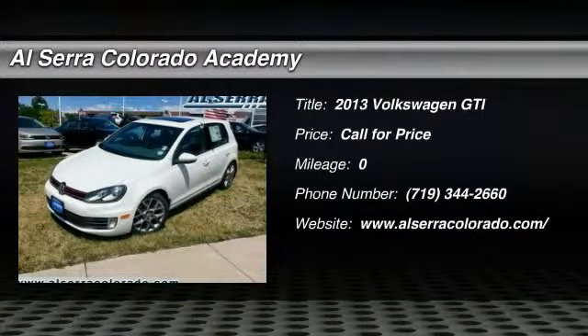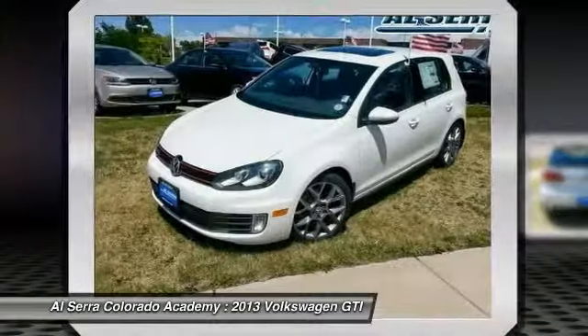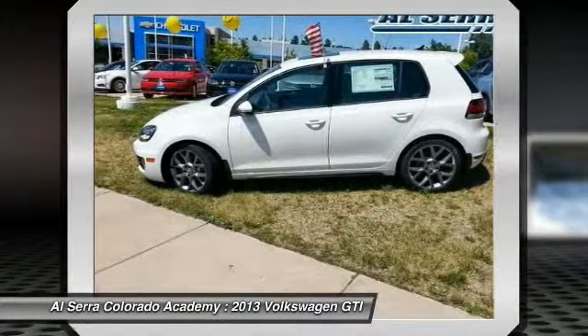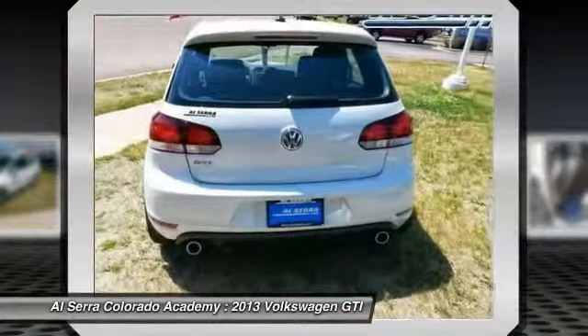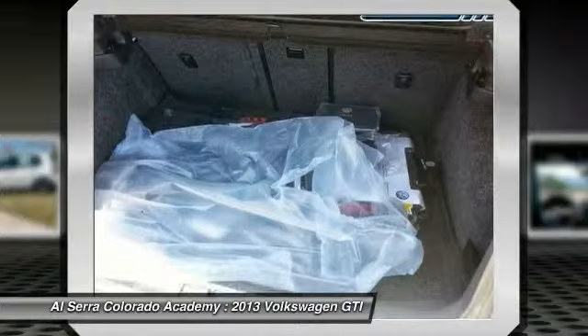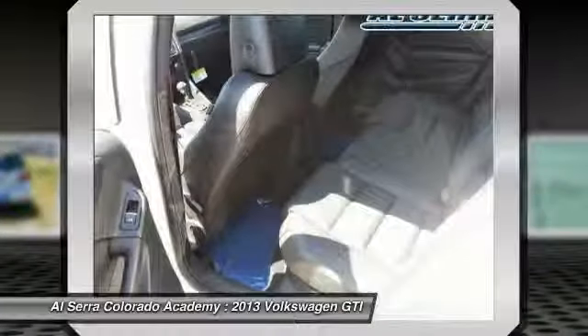The 2013 Volkswagen GTI. This Volkswagen is considered by many to be the hot hatchback. The GTI is available in both two- and four-door models to easily accommodate up to four adults. A decent-sized 15-plus cubic foot trunk is well-shaped and easy to load.